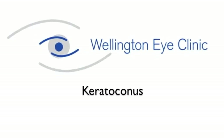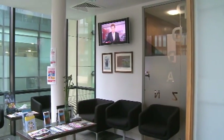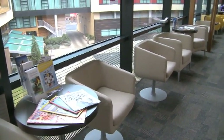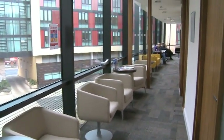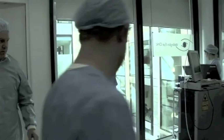The Wellington Eye Clinic was established in 1980. Since 2006 it has been located at the state-of-the-art Beacon Medical Campus in Sandiford, Dublin, close to the M50 and the Luas. The clinic has a special interest in laser eye surgery, cataract surgery and keratoconus. This DVD is designed to inform patients about keratoconus and the treatment options available. We are very fortunate to have amongst the staff my partner Dr Arthur Cummings who performed the first corneal cross-linkage procedure in 2007.